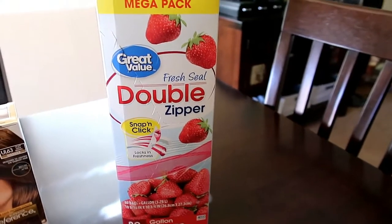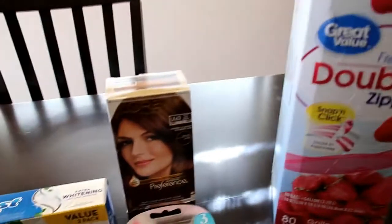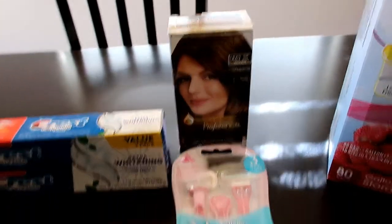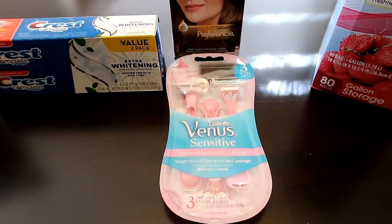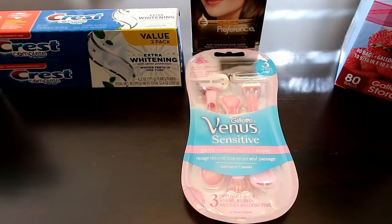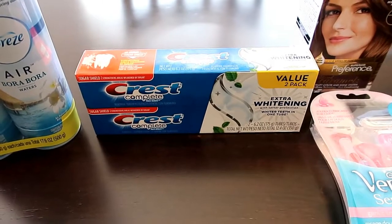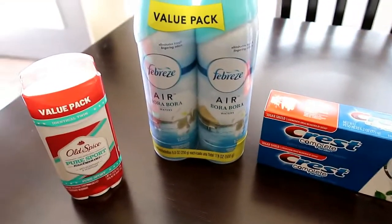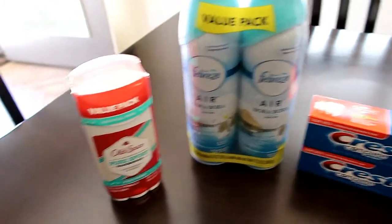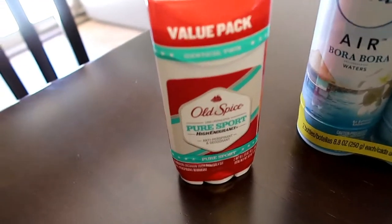We needed some gallon size storage bags — we were completely out of those. I needed some hair color. I love these razors and they come in a three pack, I just really like them, so that's what I use. This is the kind of toothpaste that me and Justin like. Needed some room spray. And Timothy ran out of deodorant and this is what he likes.